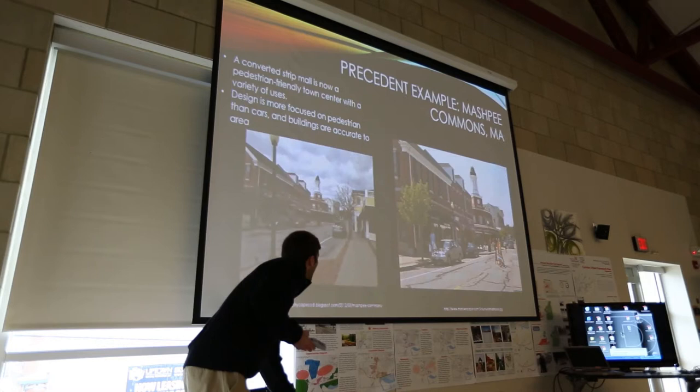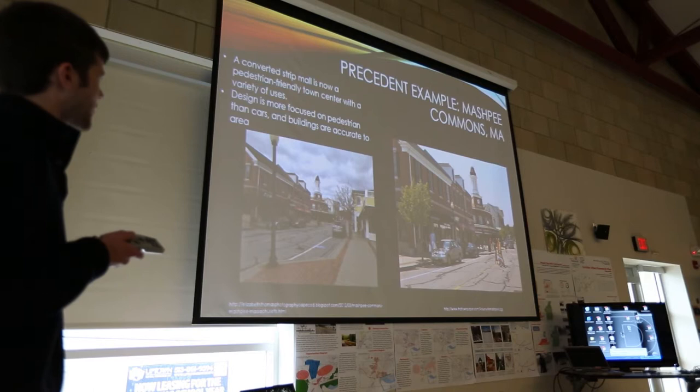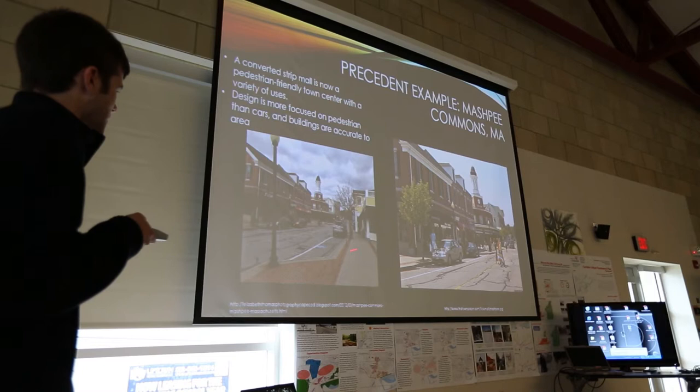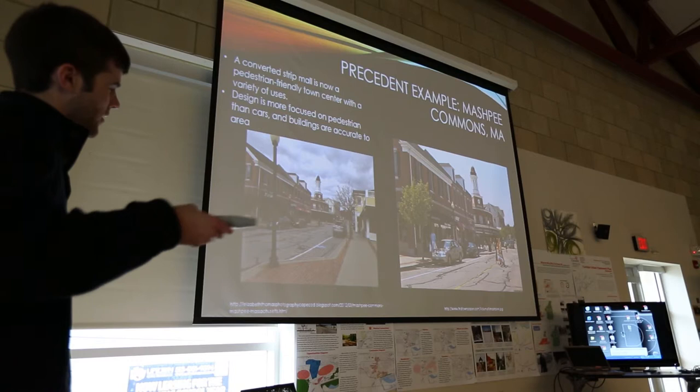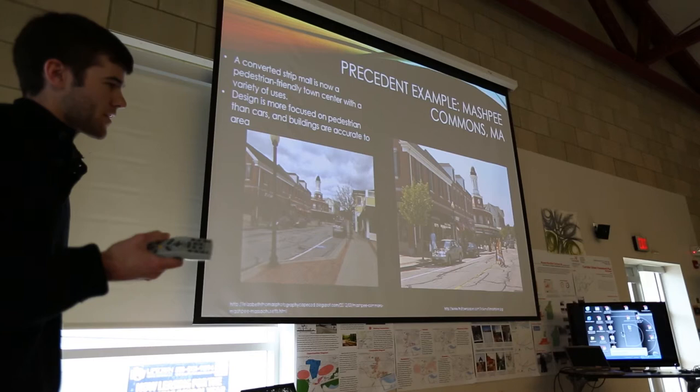A precedent example is Mashpee Commons in Massachusetts — a converted strip mall that's now a pedestrian-friendly town center with a variety of uses including commercial, residential, retail, and entertainment. Their design is strictly focused on pedestrians; they use a pop-out sidewalk to make sidewalks wider and crossing the street simpler. The buildings are accurate to the area, which is important — you don't want your new design to stand out and not fit in with the surrounding community.